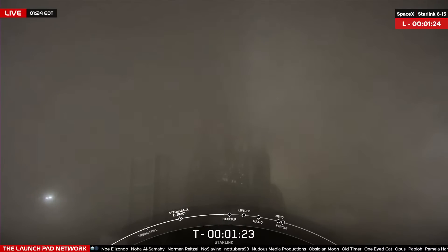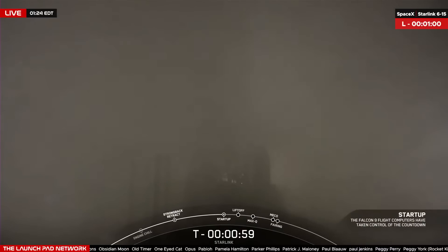Coming up in about 24 seconds from now, we should hear a call out that Falcon 9 is in startup, which means that the flight computers have taken over the launch countdown. Stage 2 LOX load is complete. Falcon 9 is in startup. Those are the call outs for Stage 2 LOX loading completion as well as Falcon 9 startup.